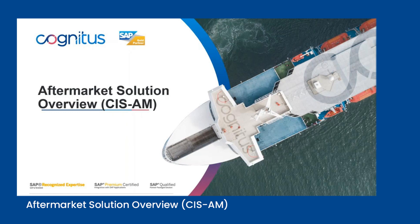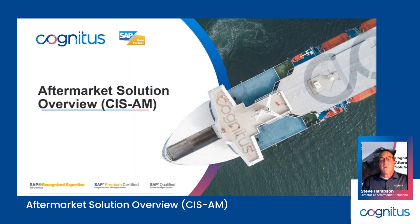Good afternoon, everybody. My name is Steve Hampson. I'm the Director of Aftermarket Solutions here at Cognitus, and we've been working on a product in core SAP S4 that we'd like to tell you about today.